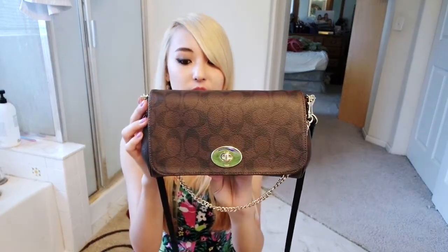Hi everyone, I'm back with my next video. I'm going to show you guys what I keep in my purse. This is a Coach handbag that was a gift from my mom. It's a small one. It has some gold embellishments and it's a dark brown color.